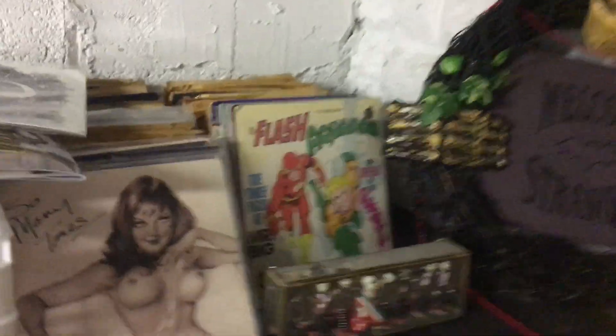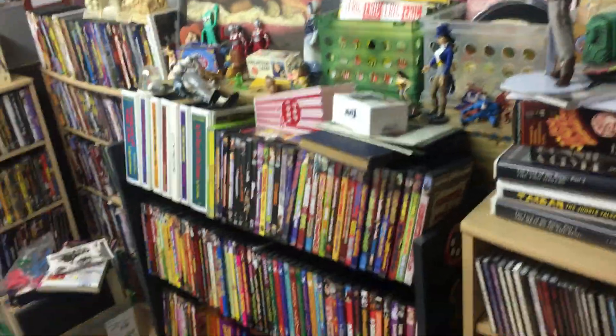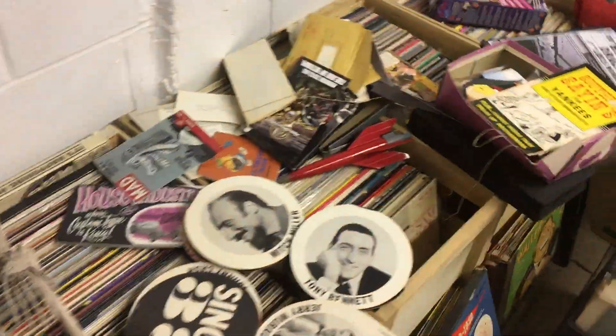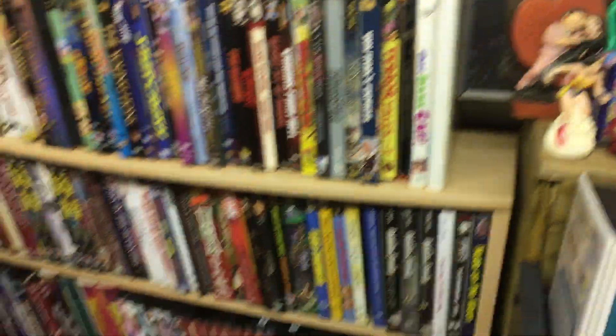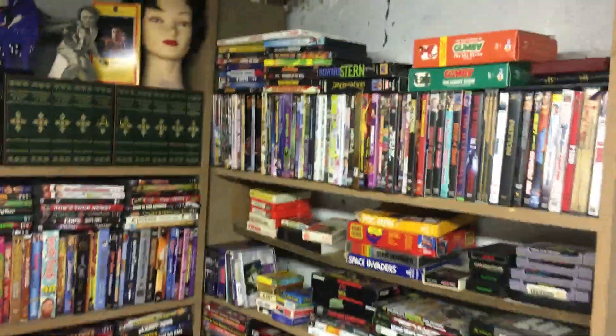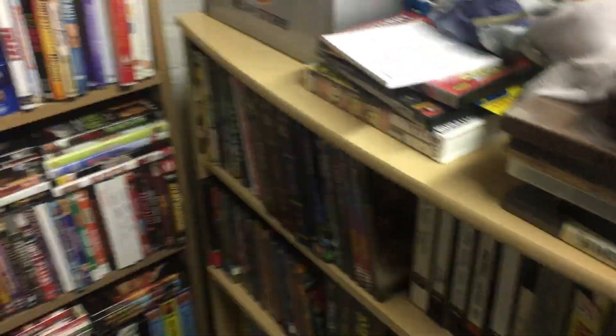This is a bunch of 45 RPM records — or vinyls, as you young whippersnappers call them. Lots of records. You've got your CDs, you've got your DVDs. I'm just in the process of unpacking, so I beg your forgiveness. It's like a mini Blockbuster here. I didn't really realize I own this many DVDs, but apparently I do.